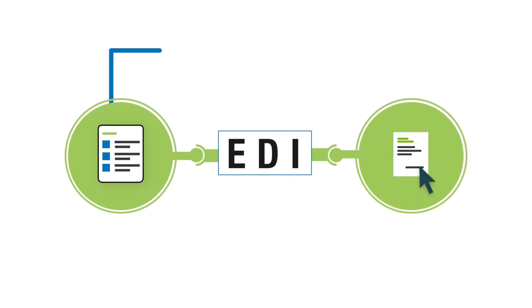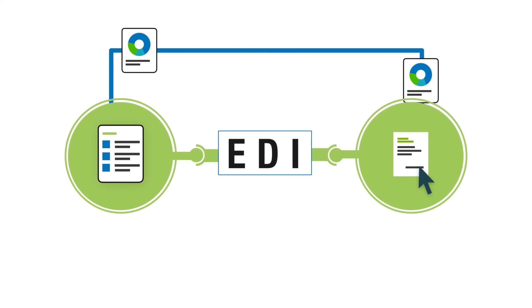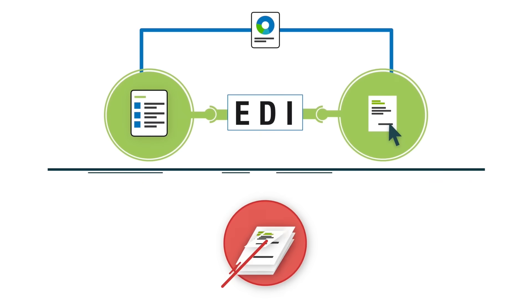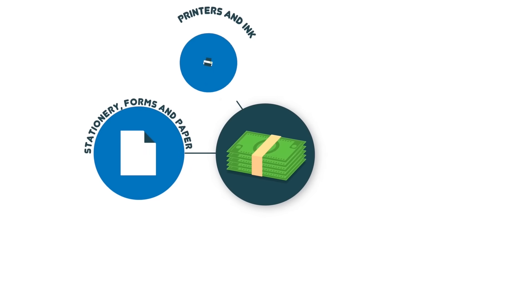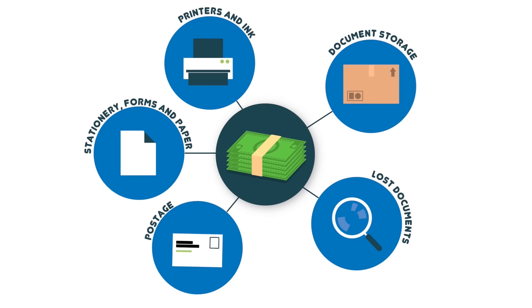Implementing EDI enables the business processes associated with the exchange of business information to be digitised and automated, thereby removing manual, paper-based processes and reducing expenses in areas including stationery, forms and paper, printers and ink, document storage, lost documents and postage.